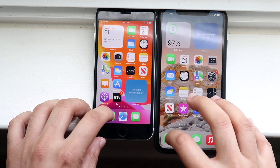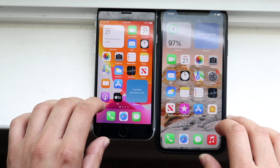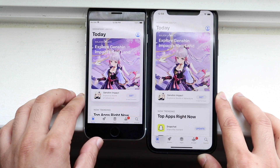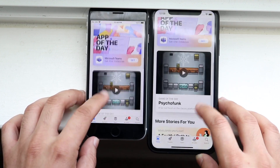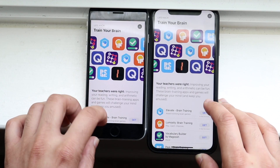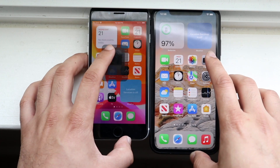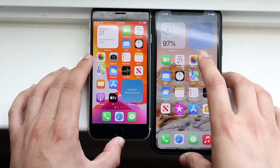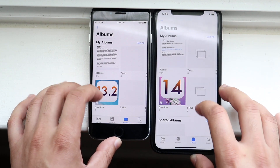Getting into Phone — 3, 2, 1 — and definitely the SE2 was the faster one there. Hopping into the App Store — 3, 2, 1 — and again you can see the iPhone SE2 was the faster one. Scrolling through, you can see pretty much the same scrolling speed, but the XR was a little bit slower. Getting into Photos — 3, 2, 1 — and again I think the SE2 was the faster one there as well.